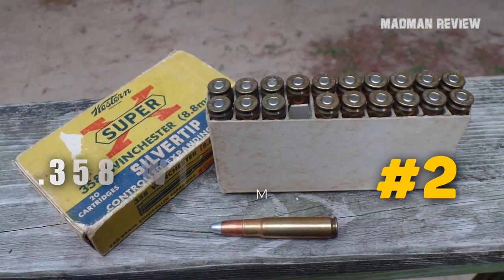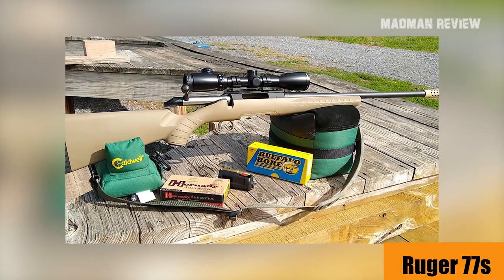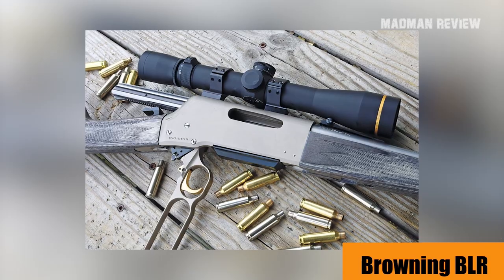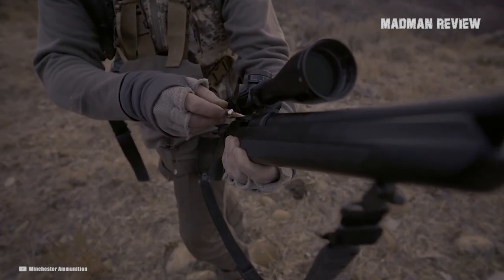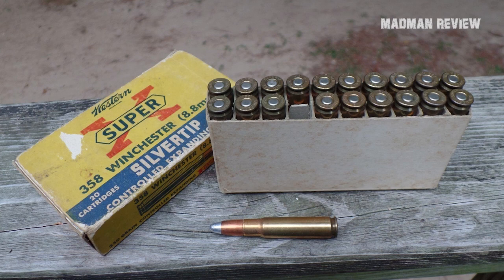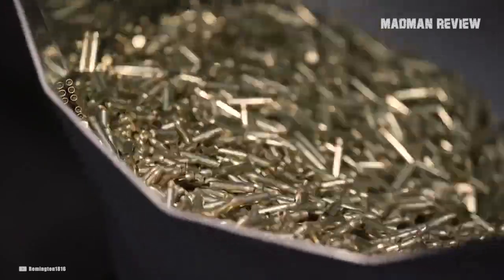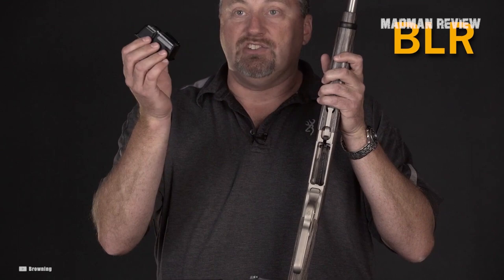Number 2: the .358 Winchester of 1955. There were some nice guns chambered in .358 Winchester, including a few Ruger 77s, the Winchester Model 88, and the Browning BLR. The .358 Winchester is actually a .308 Winchester necked up to accept a .358 caliber bullet, updating the older .348 Winchester. It's a short-action cartridge with more power than the .35 Remington. It became famous when Winchester chambered its Model 88 lever-action and Model 100 semi-automatic rifle for it, though both have since been discontinued.